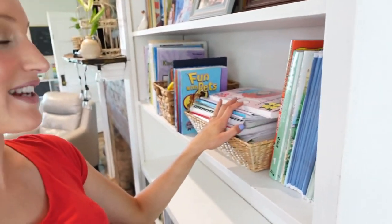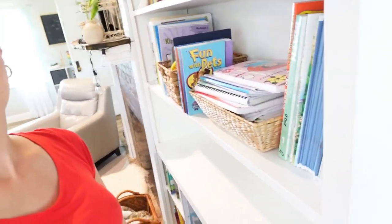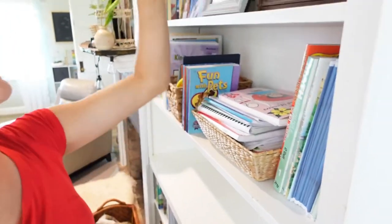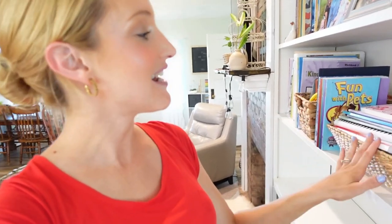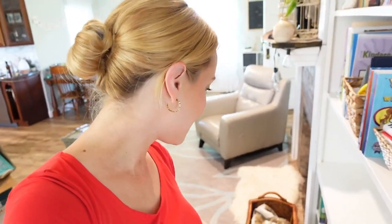This is our main curriculum shelf — stuff we actually use on a day-to-day basis. I'm going to see what fits on both this shelf and the one up here, and then decide whether we want to put all the curriculum in one room or keep the day-to-day stuff out here. We're not sure yet, so we're going to go ahead and start loading up the shelf.